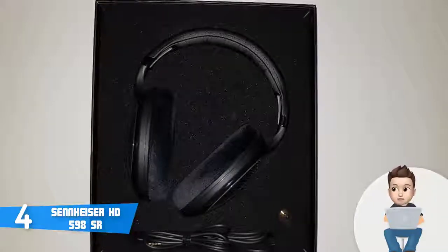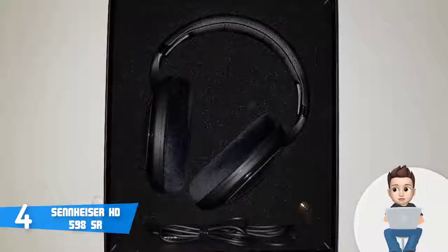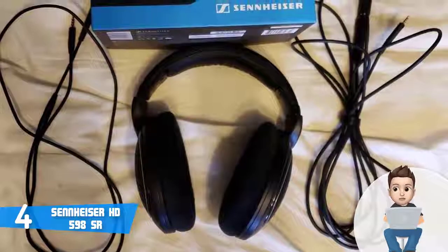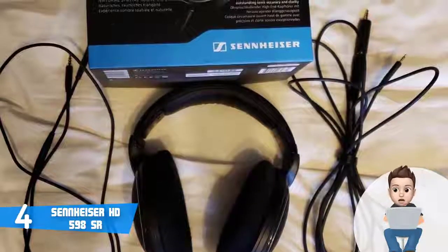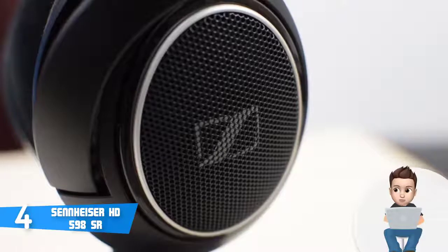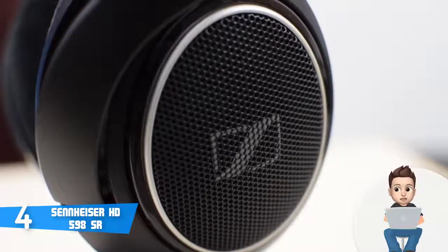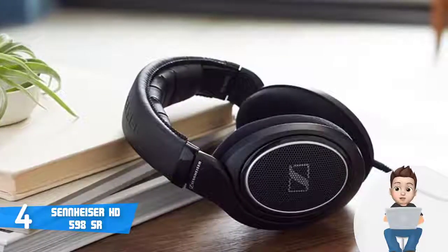Whether you view them from the top or the bottom, these headphones radiate with style. The padded leatherette headband feels soft to the touch and since it is adjustable it fits most head sizes. Moving down, you can notice the large velour-covered ear cups which minimize sweat build-up while remaining breathable for long listening sessions. This unit comes with two cables: a 3-meter cable terminated with a quarter-inch jack, and a 1.2-meter cable terminated with a 3.5mm jack that houses an inline button remote for calls and music control.